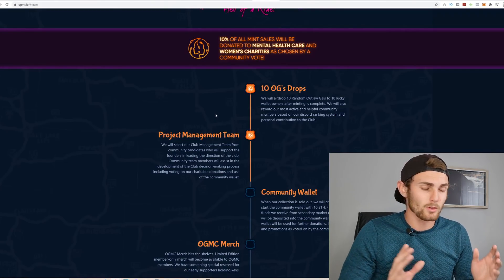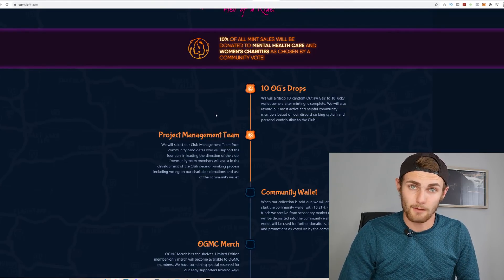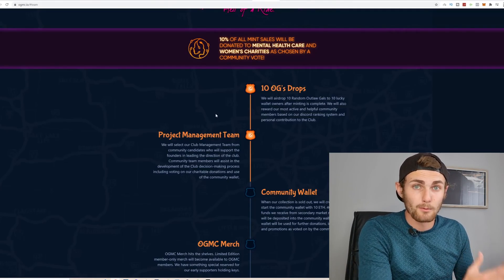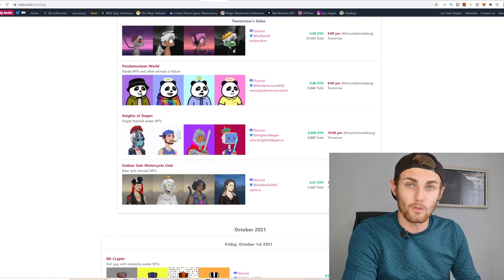These three main factors will literally have a very high chance that the NFT will go up in value on their launch. That's why it's super important to look at these things before buying NFTs on Rarity Tools on their launch day.